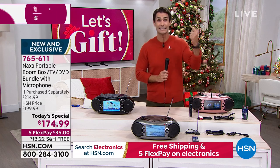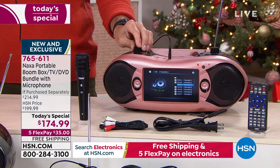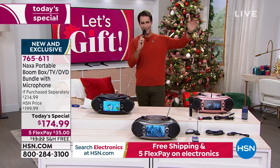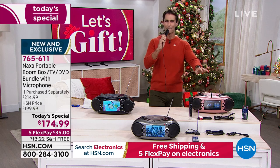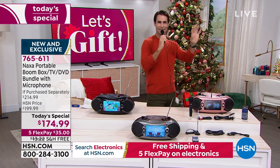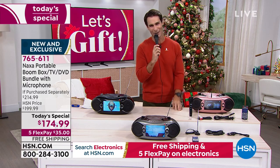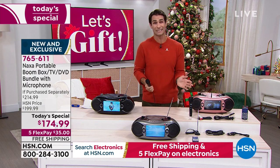Listen to those speakers. Listen to that microphone. Come in and see the next portable boombox, TV, DVD, karaoke — everything you want it to be, for your next event. And what a great gift to give. Do you have that difficult person to buy for? Dad, he's always out in the garage tinkering around — this is it. He can listen to his favorite radio station, watch his favorite news channel for free, no Wi-Fi, no monthly subscription, no monthly payment.